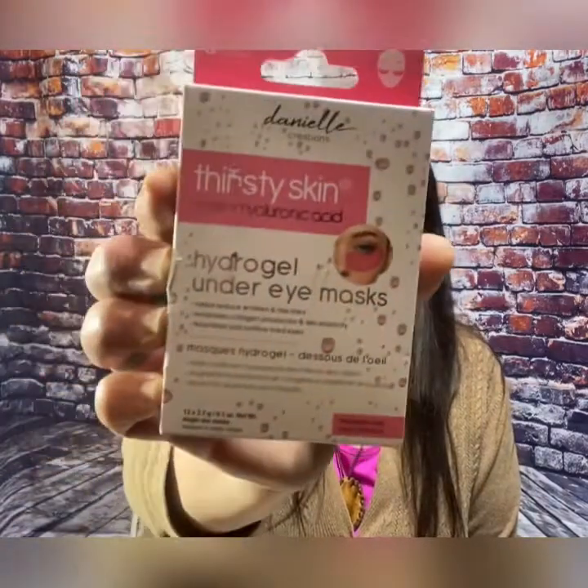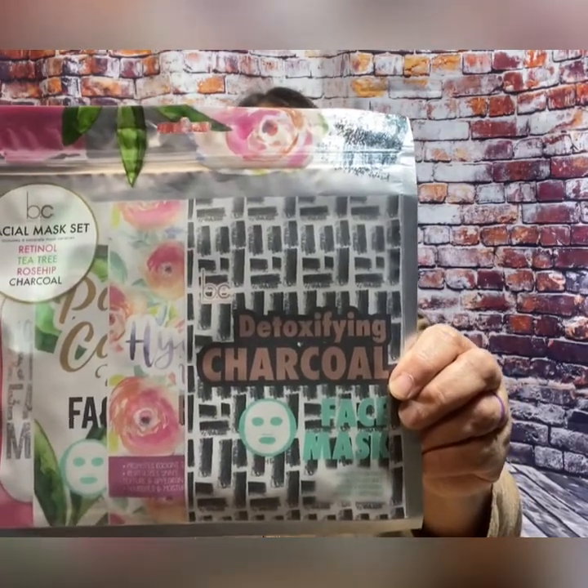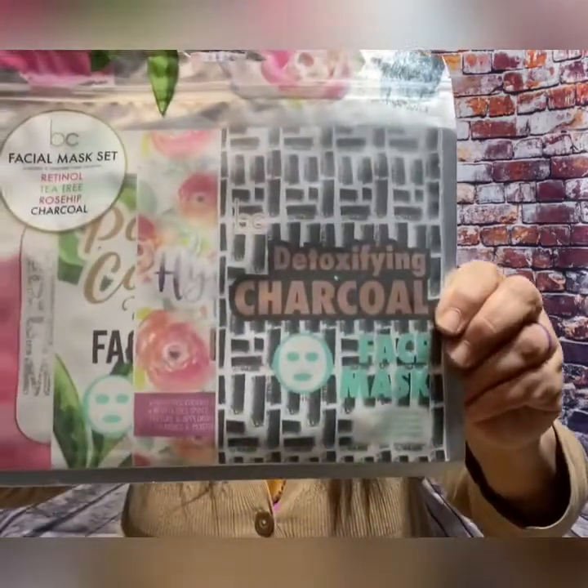The first thing I'm very excited about — I've always wanted to try these. I've seen all the gals post these on their YouTube videos and I've never tried them. So for three bucks, I scored these: the Danielle Creations Thirsty Skin Hydrogel Under Eye Mask. Six of them for three bucks! Now I get to try eye masks too. And also for Mask Monday — look at this! I've got a facial mask set with a retinol mask, tea tree, a rosehip mask, and a charcoal mask. So I'm excited for that.